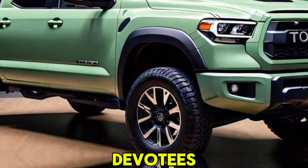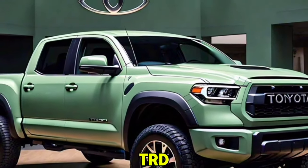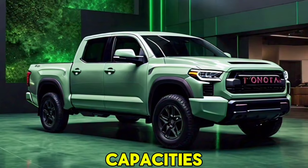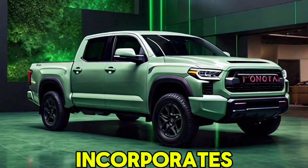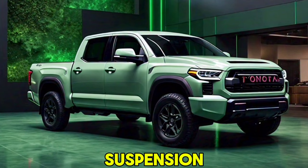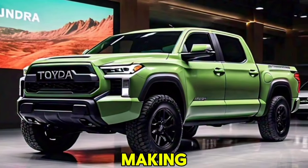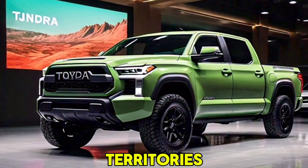For off-road enthusiasts, the Tundra offers a TRD Pro model, which comes with enhanced off-road capabilities. This includes upgraded suspension, skid plates, off-road tires, and a locking rear differential, making it ideal for tackling rough terrain.